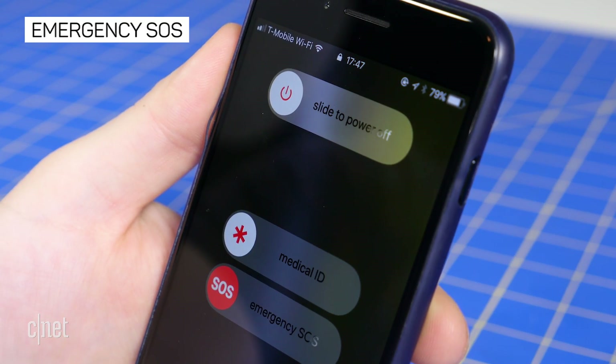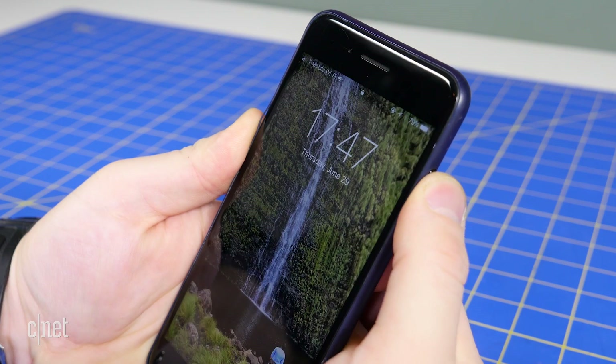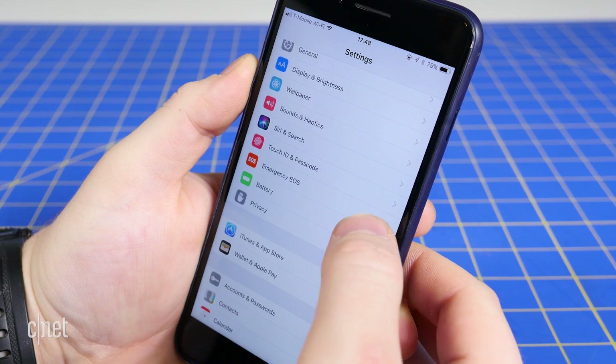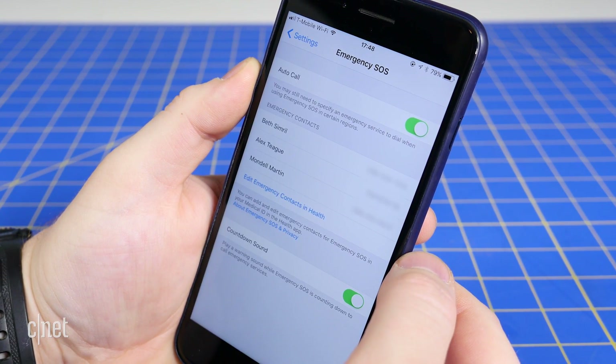The Apple Watch is no longer the only Apple device with an emergency SOS mode. Your iPhone can now call local authorities and contacts of your choosing if you simply press the power button 5 times. Depending on your preferences, which you can change in Settings, Emergency SOS, your phone will either prompt you to complete the call or will do it automatically.